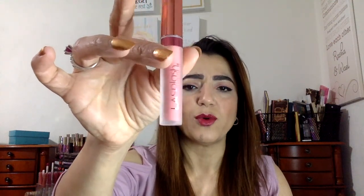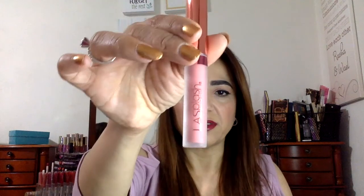Next up is a matte liquid lipstick, but that color looks super light. I'm not even going to swatch it because I want to be able to give it away or trade it. Very light color, not too happy about this to be honest. Lipsticks are usually hit and miss with me — I like dark lipsticks, I don't like light ones.